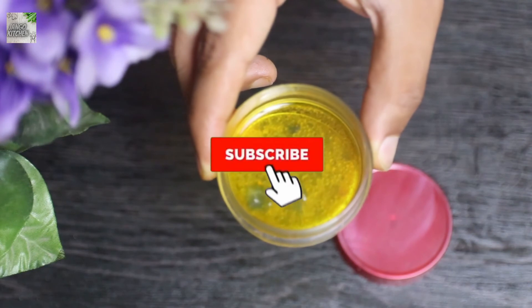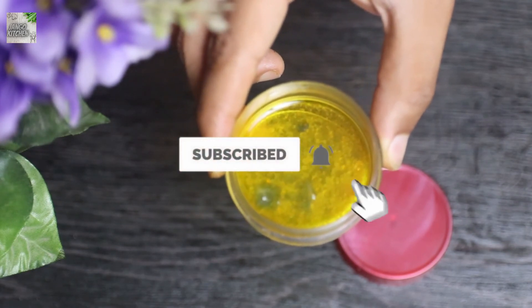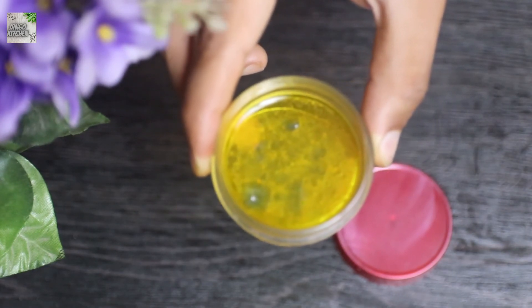Hey guys, if you like this video please like and share this content, and also subscribe to this channel for further amazing videos in the future.